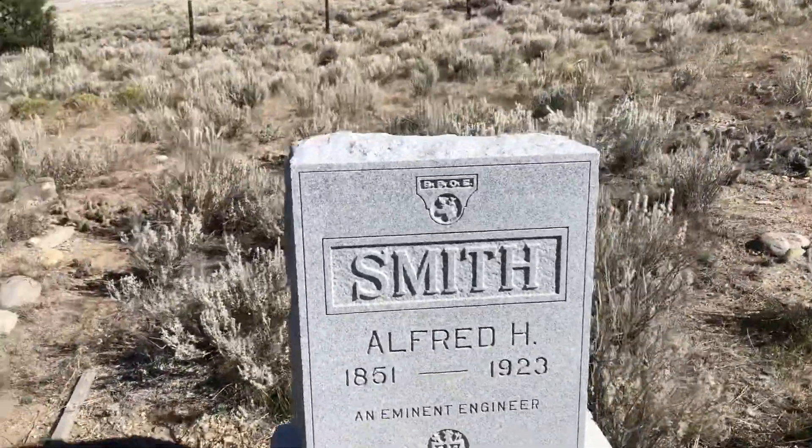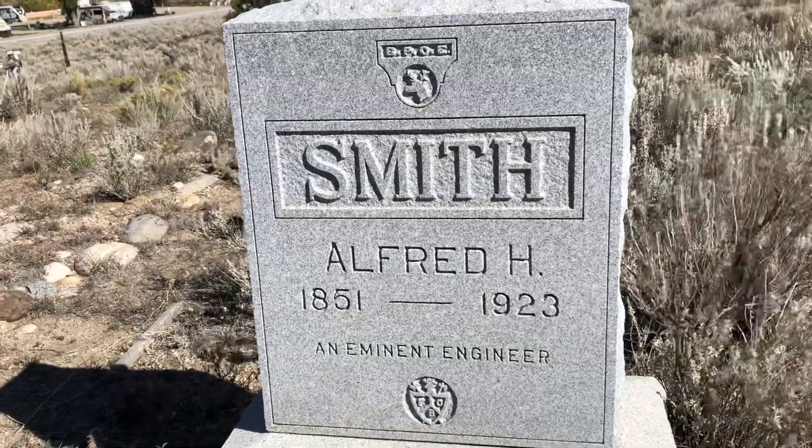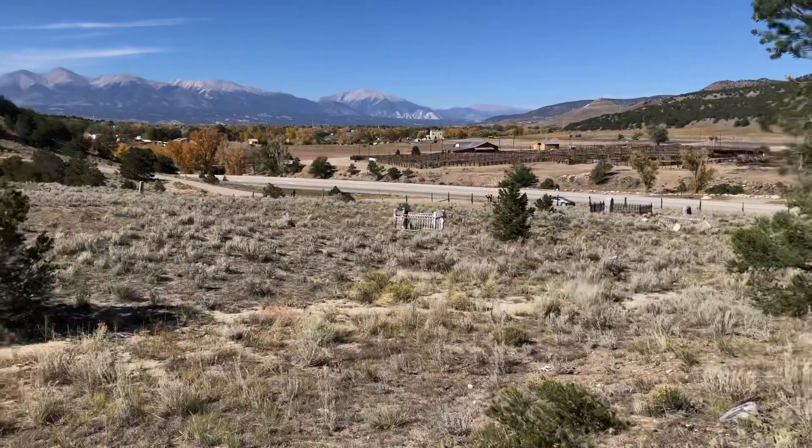Alfred Smith — an eminent engineer. There you go.